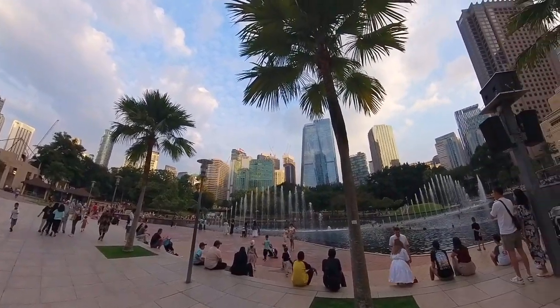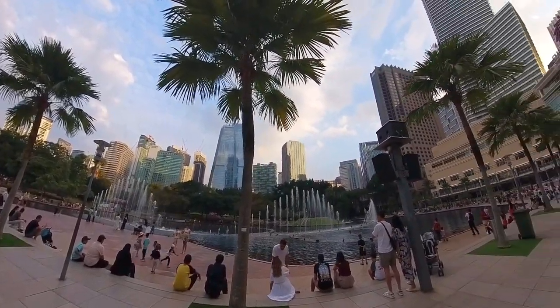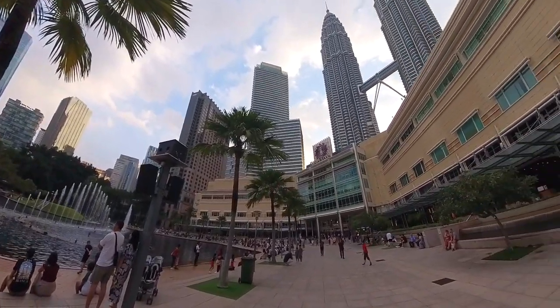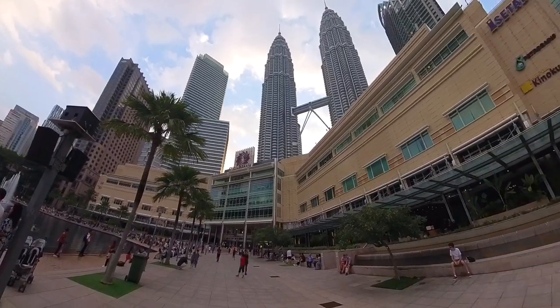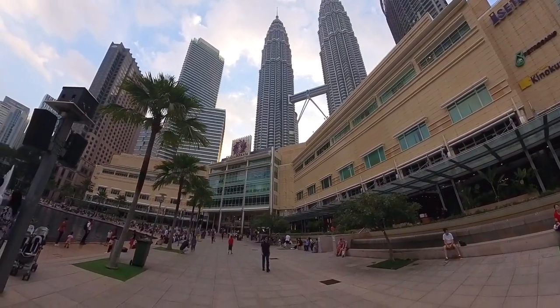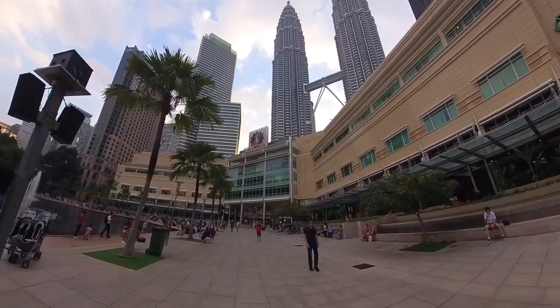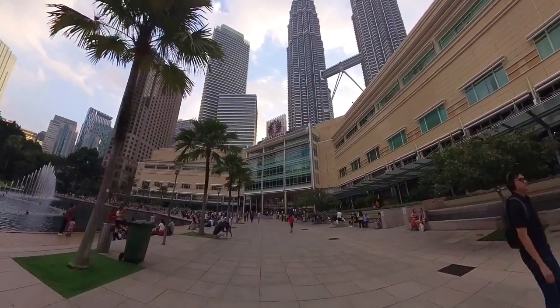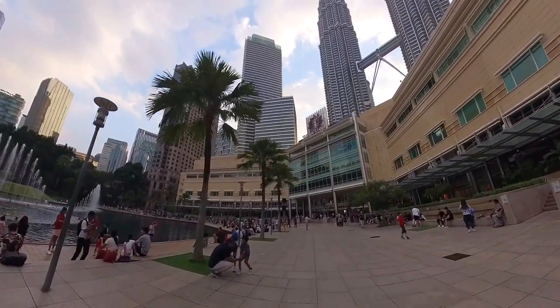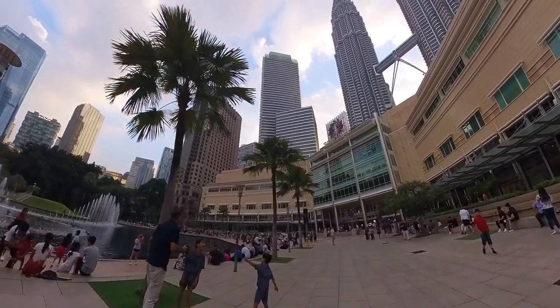I begin my walk from the fountain area located beside the KLCC Twin Tower. It's around 6:30 p.m. in the evening on weekdays and the crowd is large, with both locals and tourists. This is a great place for people to stroll around, even for workers who can get a little space after a long day of work.